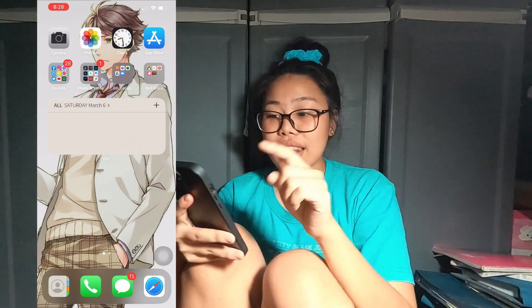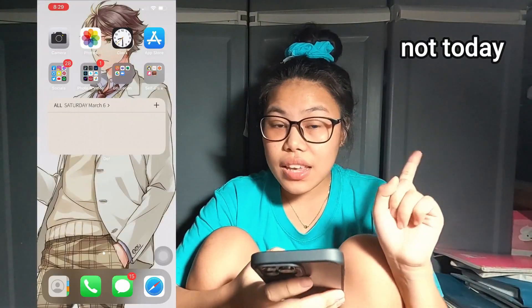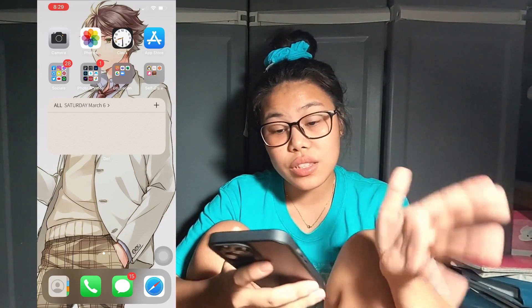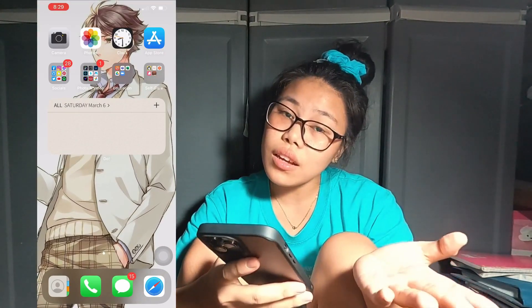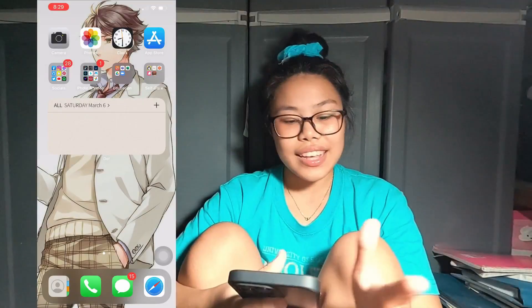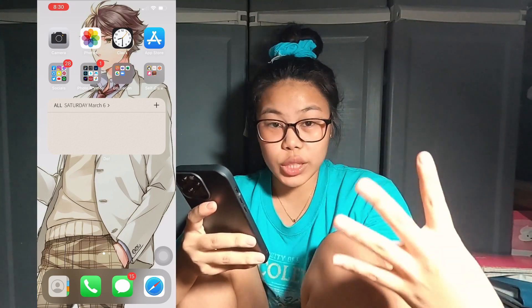First is the camera — I love taking pictures. Next is the photos app. Then the clock, which is on the first page because I use it for my alarm. Next I have the App Store because I install a lot of apps and then delete them — install, delete, install, delete — because I am indecisive.